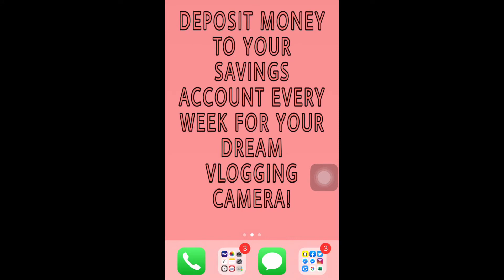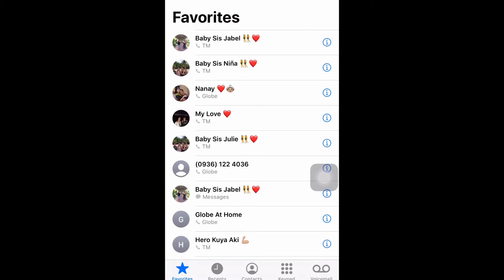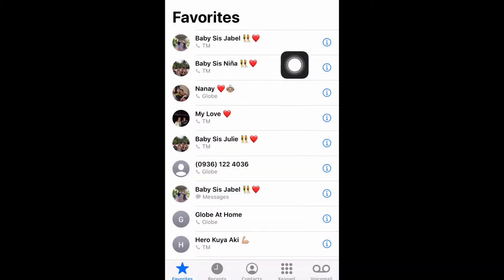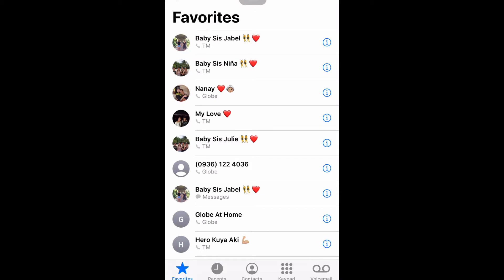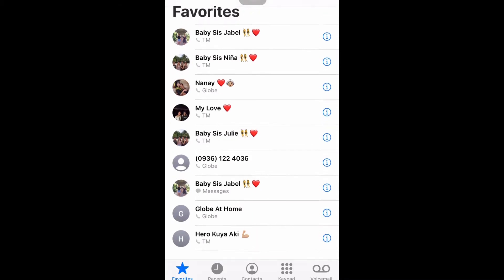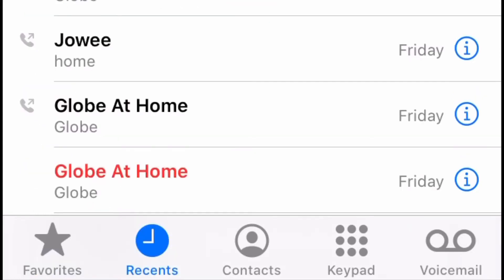Let's start with the first one lined up at the bottom of the screen — the call log. Here are the contacts I set as my favorites; these are the people I always call in case of emergency. If you're wondering why Jabel appears repeatedly, this shortcut automatically calls Jabel when pressed, and this one is the shortcut for messaging. It will automatically take me to the messaging app set for Jabel. We also have the recent calls, contacts, keypad, and voicemail, which I haven't used ever since.